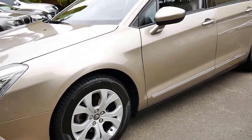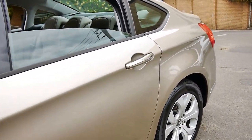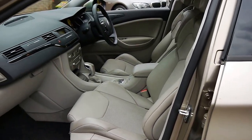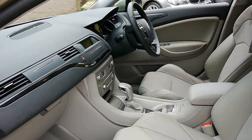It's got a set of Pirelli tyres, all four in very good condition, and I'd actually go as far as to say they're near new. The grey part leather, part cloth interior is also in very good condition indeed.